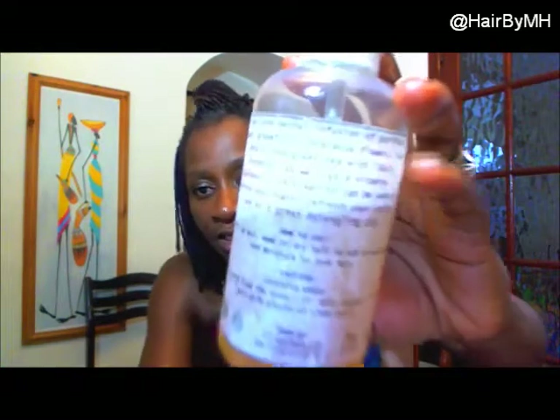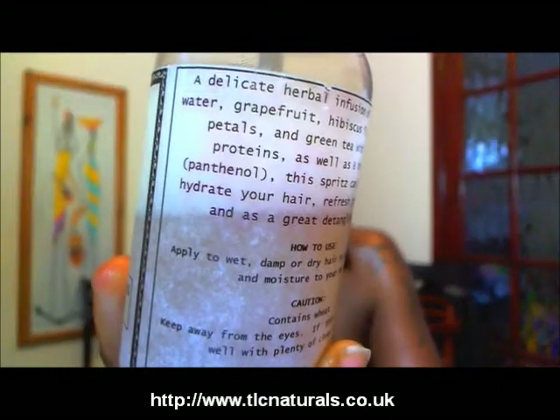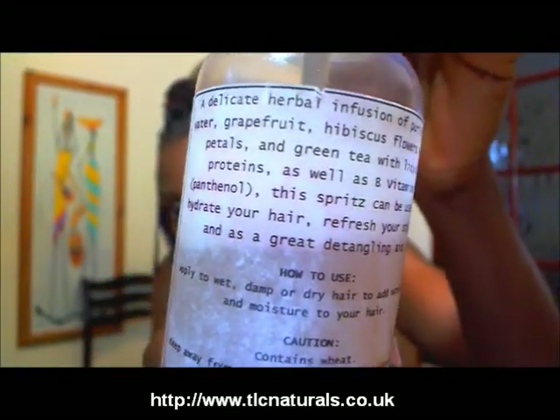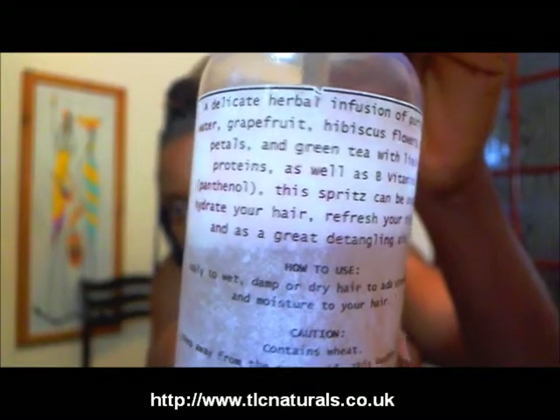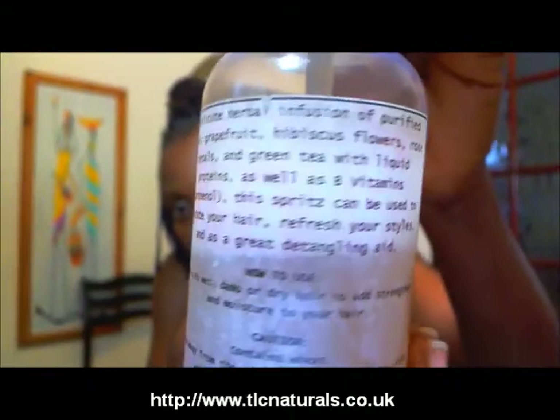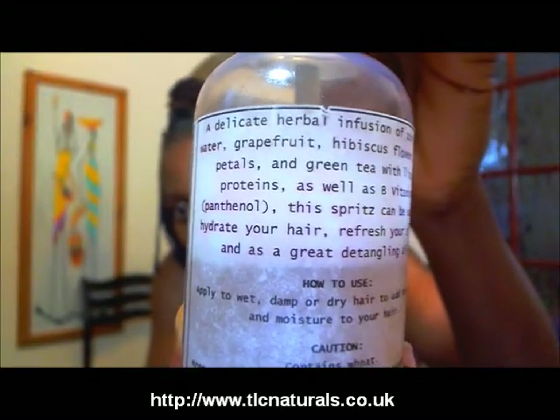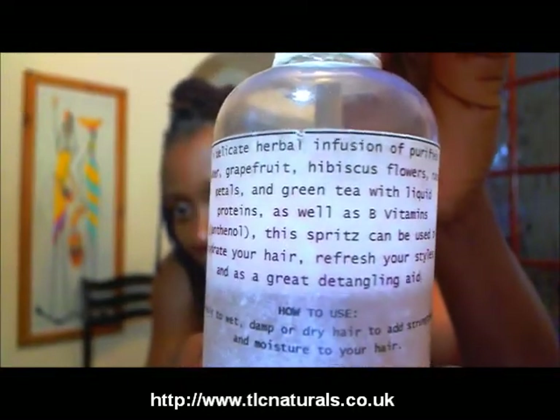It says it has — let's see if you can read it — herbal infusion, grapefruit, hibiscus, rose petals, and green tea, with liquid proteins as well as B vitamins. How fantastic is that?